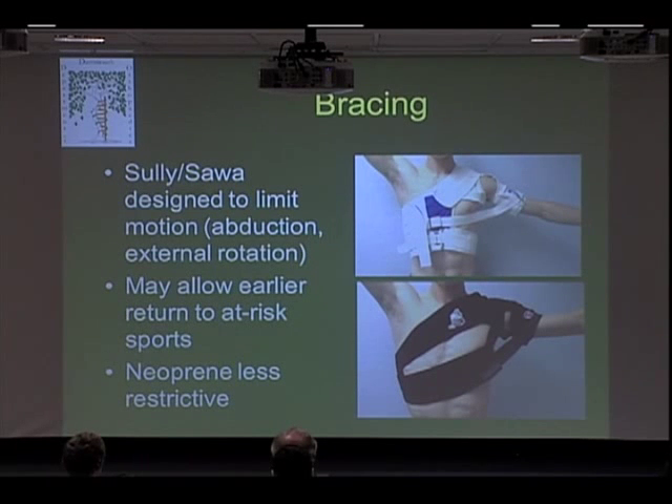These are some of the braces we might use for athletes in season or for those with chronic instability. This is called a Sully or Sawa brace — two versions of a similar brace — designed to limit the amount of motion and restrict abduction and external rotation, which is the position you typically dislocate in. This is better tolerated by certain athletes than others; throwing athletes do not tolerate this at all, but a linebacker could play pretty well in it. These neoprene braces are stretchy and may allow a position player like a thrower to return earlier, but they don't limit motion as much and may have a higher recurrence rate.